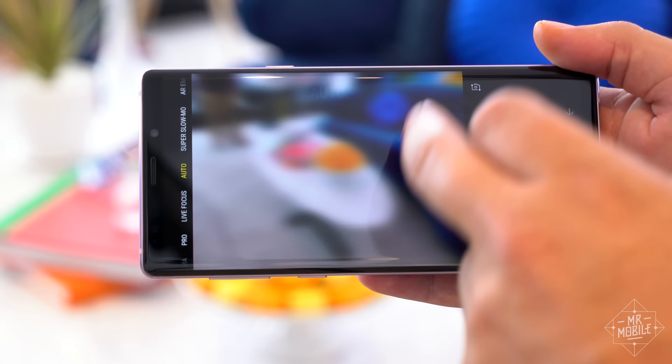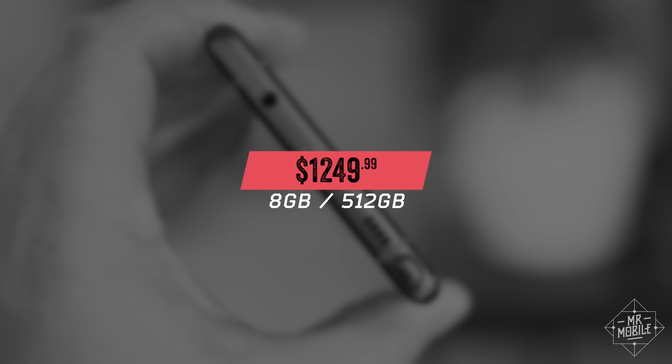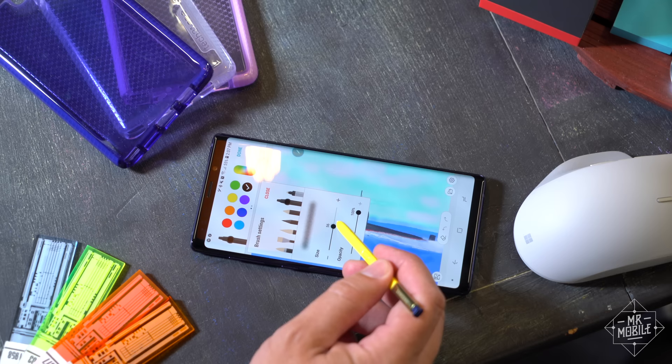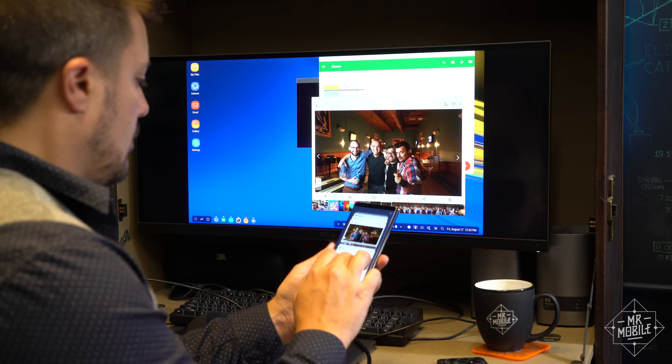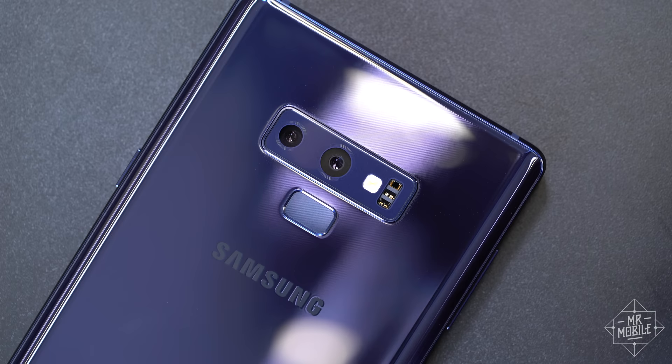Is the Note 9 for you? If you're not in a place where you can toss 10 Benjamins at a phone, you can get 80% of what the Note 9 offers for half the price with a Galaxy S9, a Pixel 2, or a OnePlus 6. But if you still consider yourself a power user in 2018 — someone who's investing in a do-everything pocket computer instead of just another smartphone — then if you're going to drop a thousand dollars on any phone, the Galaxy Note 9 is the one that deserves it.